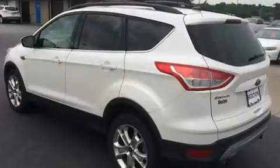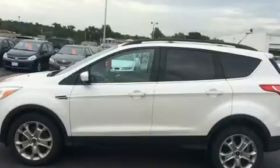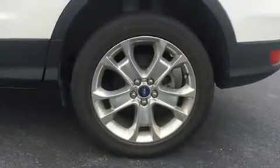It's equipped with tons of terrific amenities, but it won't break your budget. Such as remote keyless entry, delay off headlights, adjustable headrests in all seating positions, rear wipers, and more.